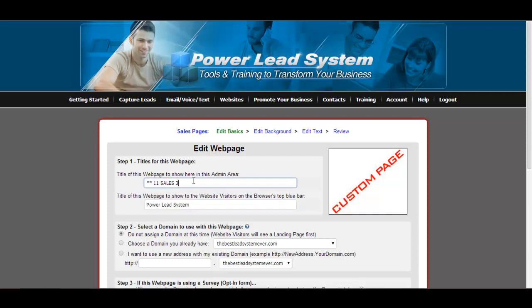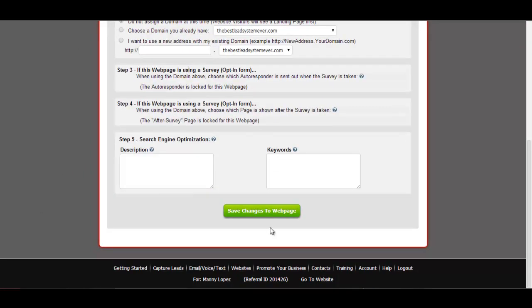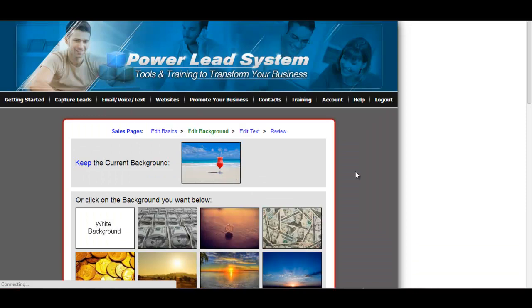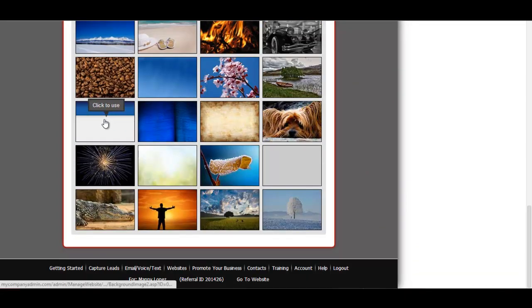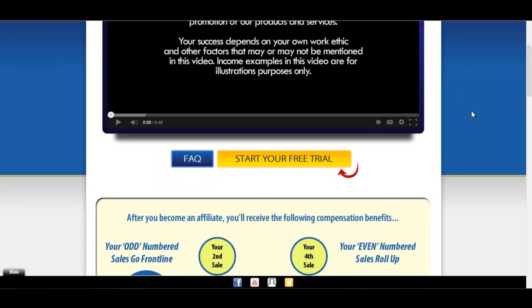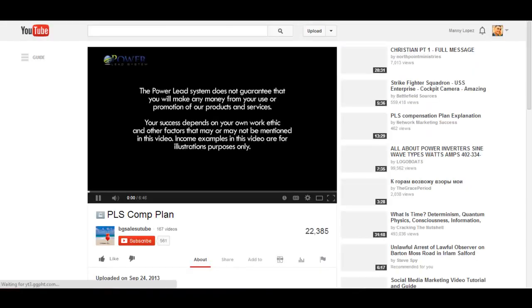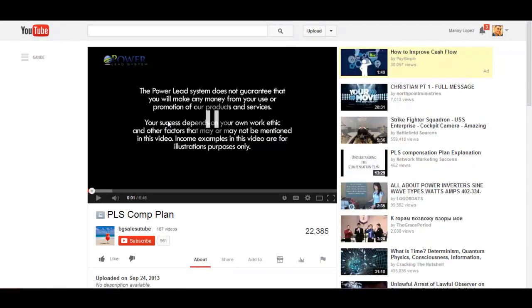Actually this is going to be sales three — let's just put 'star star final.' This one is going to be 'Start Your Free Trial' — this is the third page. Right now it doesn't matter, you can just assign it to whatever domain. So what I'm going to do is change it to this background layout. You've got to make sure you're using the PLS comp plan video, so I just get this little six-digit code right there from the YouTube video.